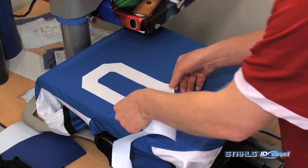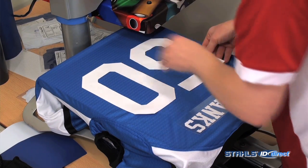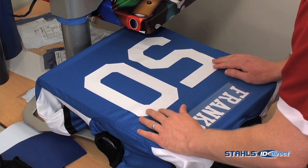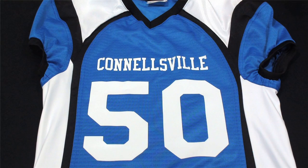With Thermofilm the best thing is you can make a lot of profit too. If you have a vinyl cutter and heat press, you can actually just cut the name out of Thermofilm, or get the numbers pre-cut from Stahl's. This profit opportunity is unbelievable and it's really going to grow your bottom line.